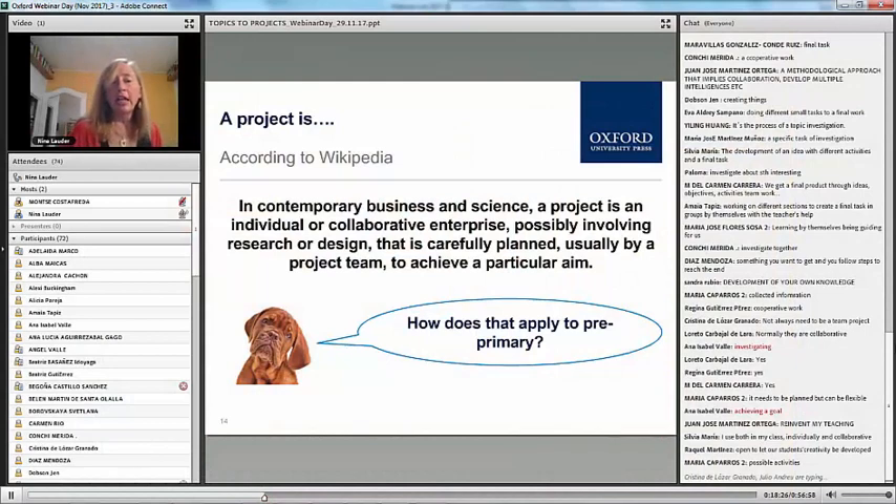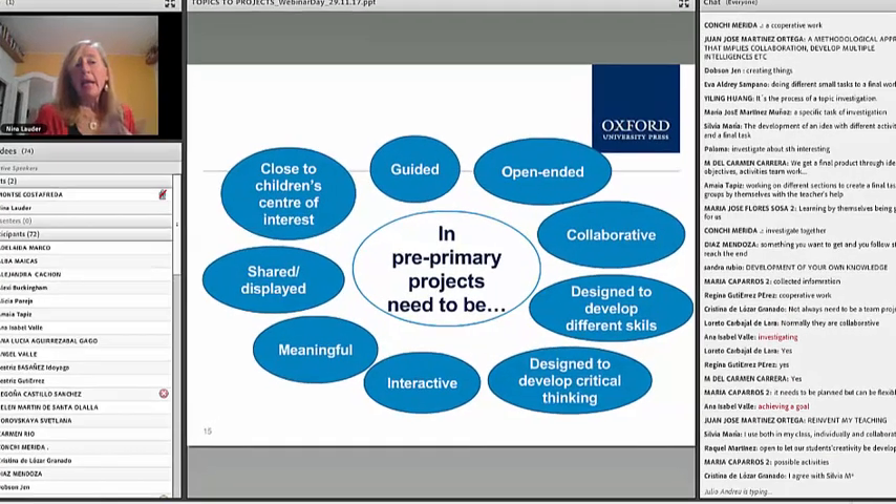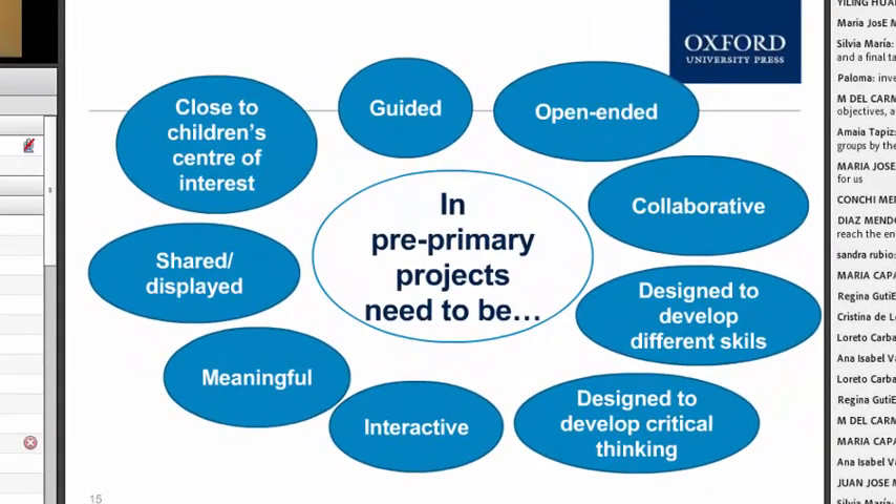Let's take a look at some things to keep in mind for preschool projects and see if you agree or disagree. In my opinion, preschool projects need to be close to students' centers of interest. This is what we talked about with those concentric circles. It doesn't mean it has to be 'my family' — they can talk about the solar system — but we wouldn't want to be talking about economics, for example. Things that are close to the children and that they are interested in.